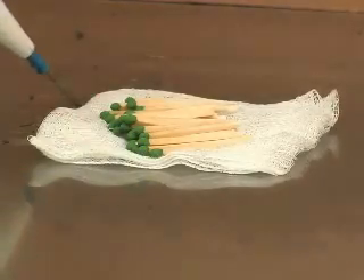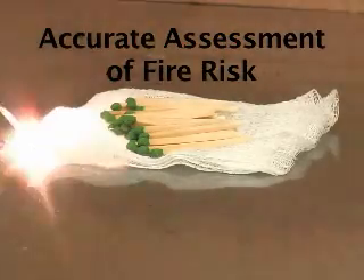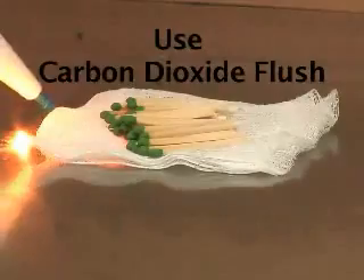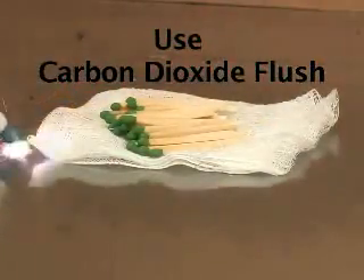We recommend that all cases have an accurate assessment of fire risk. It is a San Francisco VA Medical Center policy to complete the fire risk assessment sheet and follow the guidelines. Use of carbon dioxide flush during thoracic or cardiac cases may reduce fire risk.